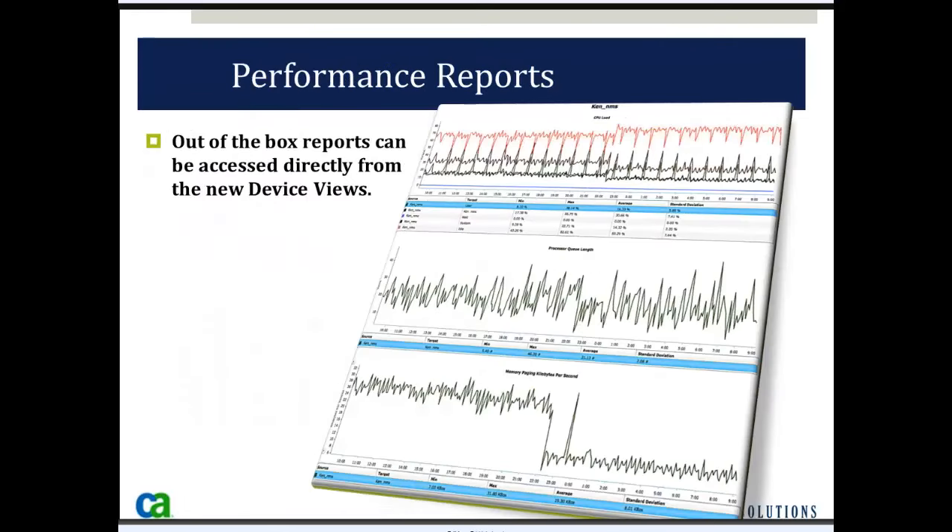Performance reports that are out of the box are automatically generated, as well as top 10 reports — what are the top 10 worst-performing servers for CPU or memory over the last 24 hours, last week, or month. Or I want the top 20 or top 50. Out of the box, NIMSOFT generates these different reports and can also email the reports on a scheduled, recurring basis.